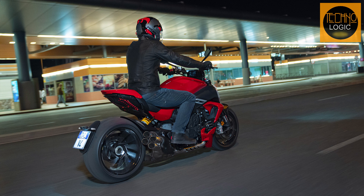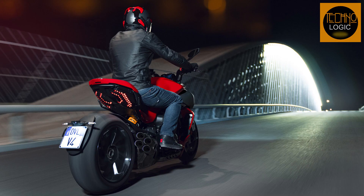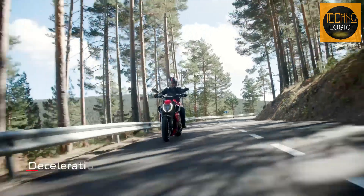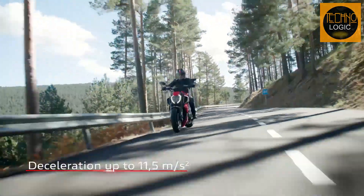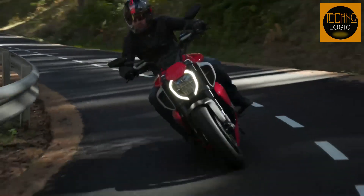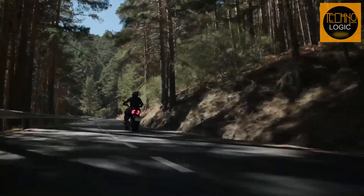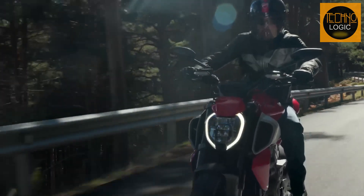The riding position of the Diavel V4 continues to be sporty but comfortable and accessible, with a saddle positioned at 31.1 inches from the ground. Completely redesigned, the saddle offers greater longitudinal space, support during strong acceleration, and ample freedom of lateral movement when leaning — thanks also to the excellent connection with the tank and foot pegs located in a central position. The wide, raised handlebars have been brought 0.7 inches closer to the rider's body to improve comfort and control in all situations.